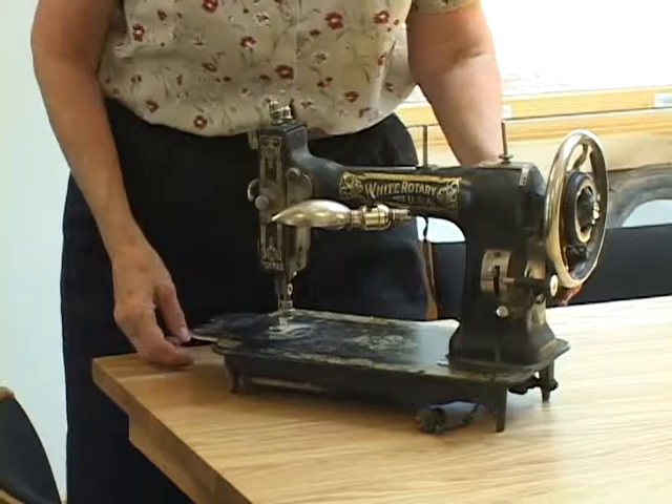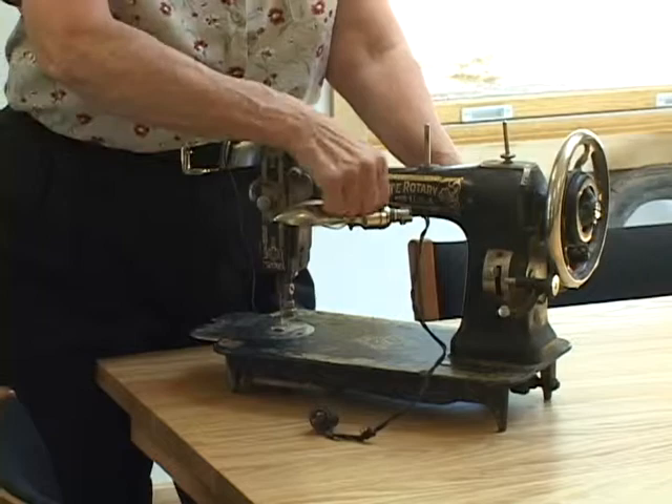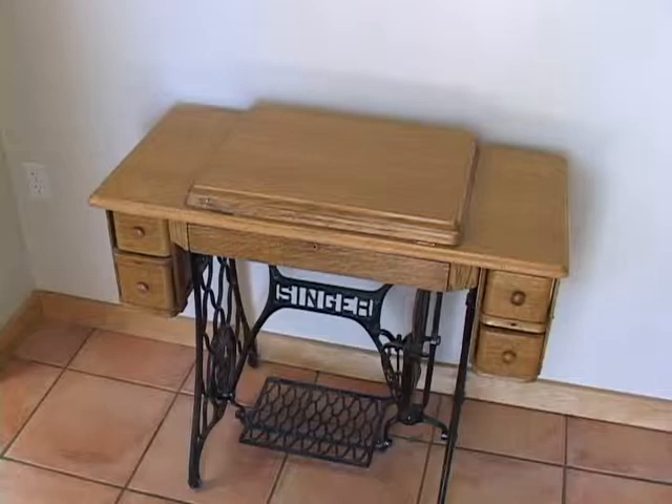The sewing machine here is one of the very first electric sewing machines. I took it into town to see if they could restore it, but the motor is totally frozen up — there's just no way. There's also another treadle sewing machine in the foyer here, and I did have it restored — it works beautifully. I learned to sew on a treadle machine, so I enjoy using that.